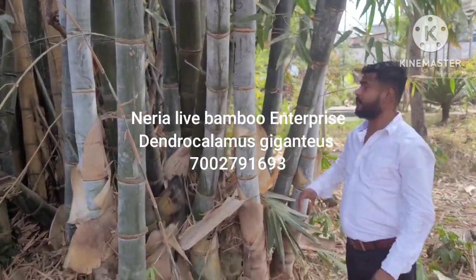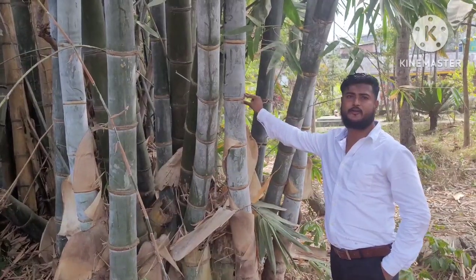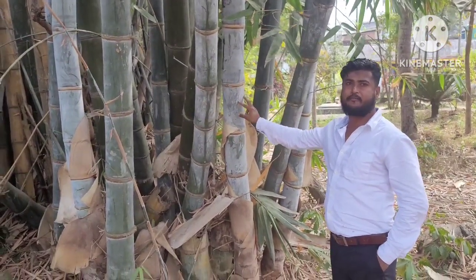This is Dendrocalamus giganteus bamboo, one of the biggest bamboo in the world. It is called Dendrocalamus giganteus, or giant bamboo.